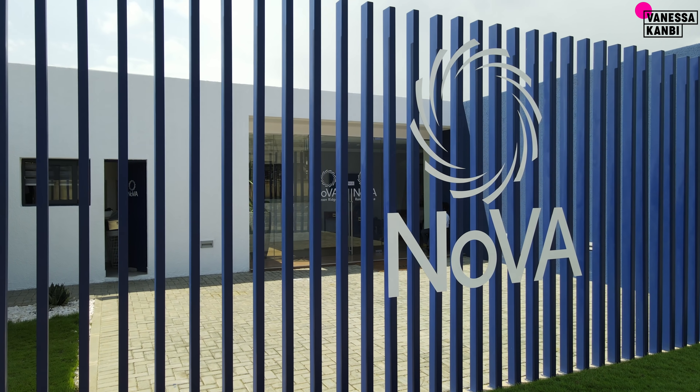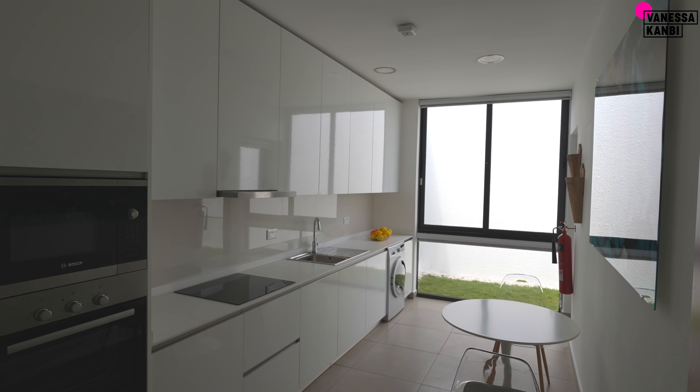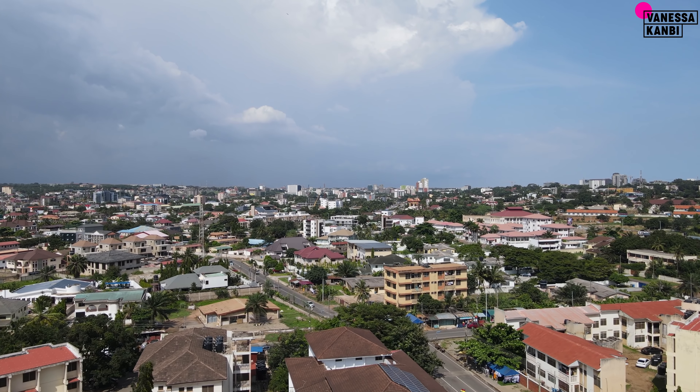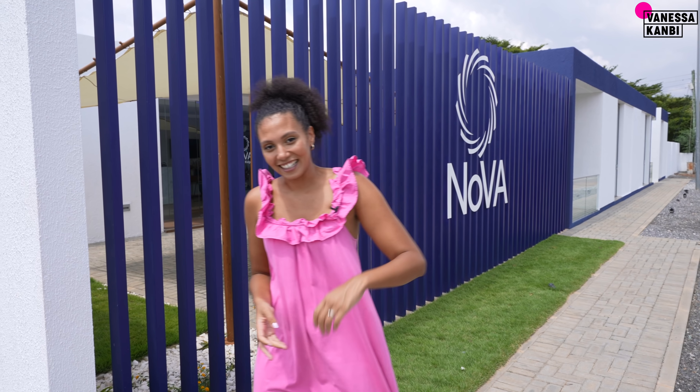I'm Vanessa Canvey and here I am at Nova, which is a new development by DevTracko Plus, and we are in Roman Ridge, which is one of the prime areas in Accra. We're going to check out the showroom, go on site and find out a bit more about it, the prices and when it's going to be complete. Let's check it out.